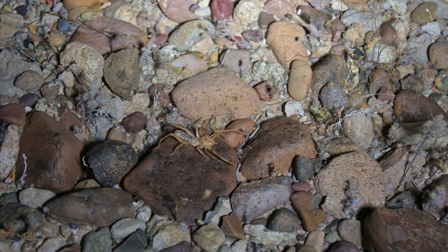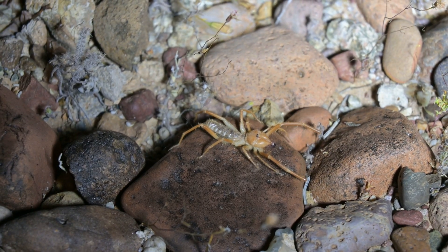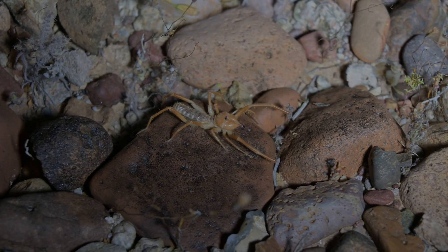All right, guys — check it out. There's a camel spider around here somewhere. Right there! Check out that camel spider. That's the kind of stuff that is out here with us when we're out at Alpha Scorpii.